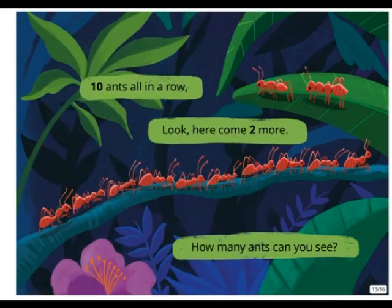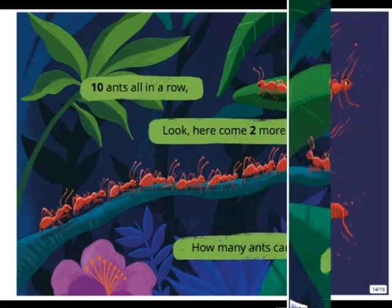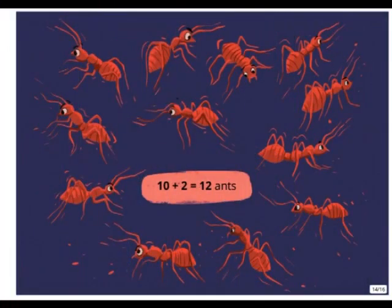Ten ants all in a row. Look, here come two more. How many ants can you see? Ten plus two equals twelve ants.